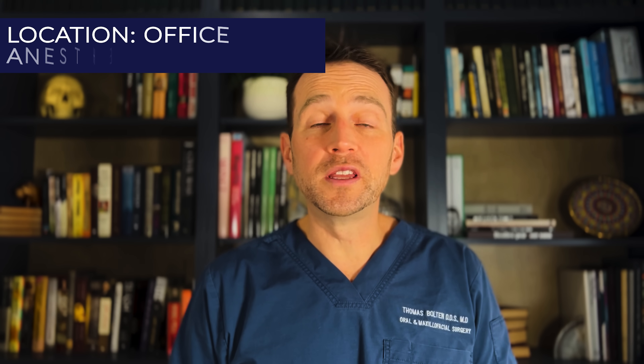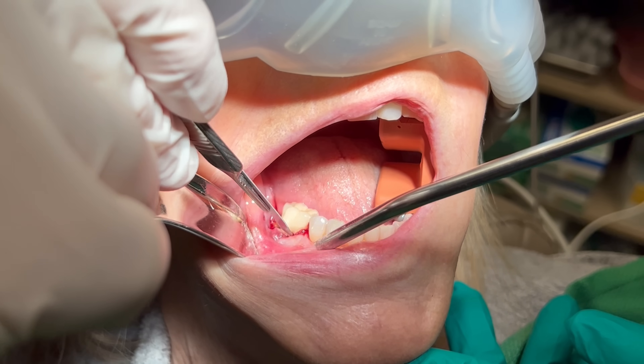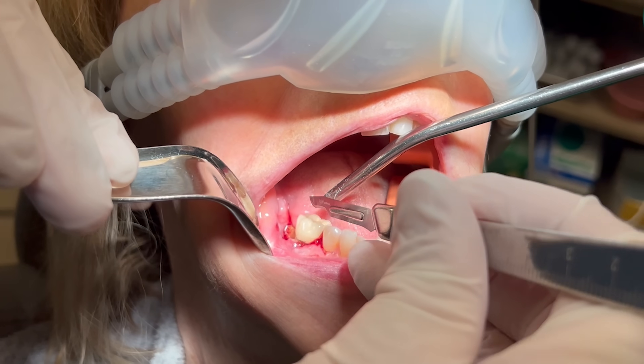This procedure is performed in the office under IV sedation. Once the patient is asleep, I administer local anesthesia. Next, I make a full thickness crestal incision.